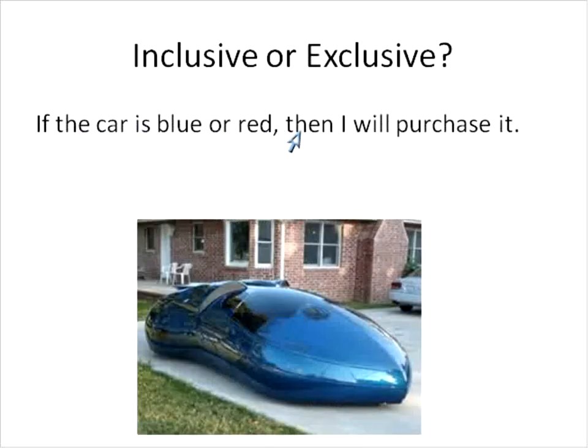If the car is blue or red, then I will purchase it. In most cases, a car is not going to be blue and red. So if it's blue or red, we would say this one is exclusive — it can't be both blue and red at the same time. It's a disjunction because it has OR, but it's an exclusive disjunction because it's not going to be both at the same time.